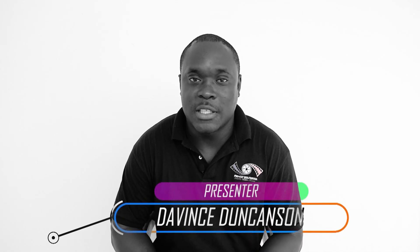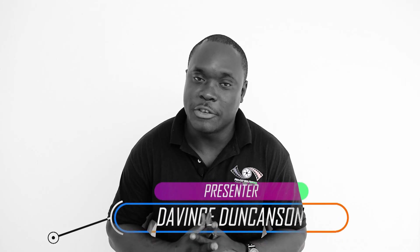Hey YouTube, what's up? My name is Davince Dunconson. I'm a Jamaican-based photographer. I do video production and graphic designing as well. Today I want to talk about the cost of photography gear in Jamaican dollars.